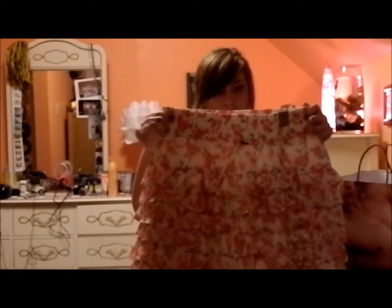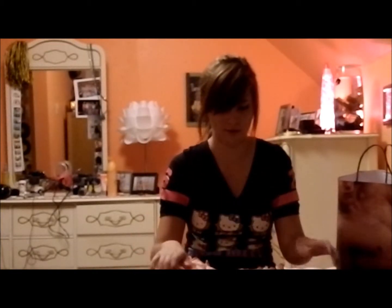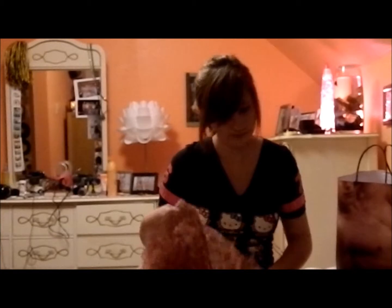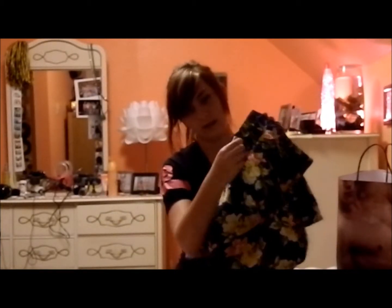I got a ruffled floral skirt — I also saw one that was blue and yellow. These are all on sale, by the way. This is a medium; I fit into smalls as well, but I got a medium because I wanted to wear it at my natural waist instead of where I wear my pants. I also got another floral print skirt with a drawstring. It's pretty stretchy, so if you wear a medium it would fit you no problem.